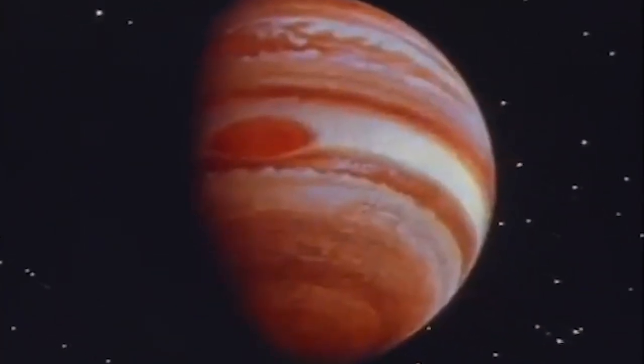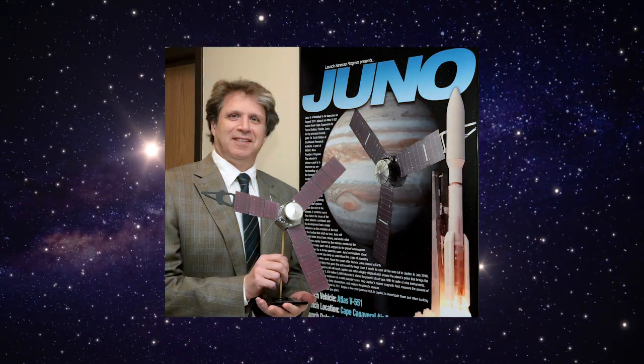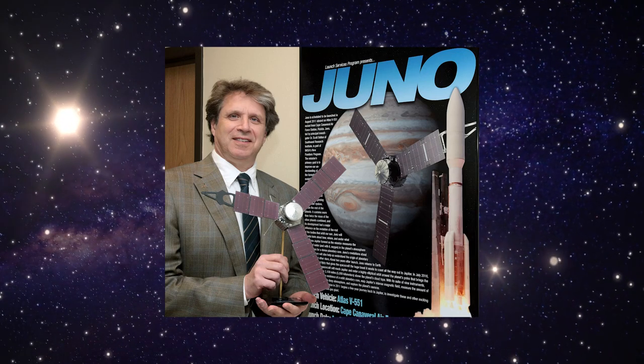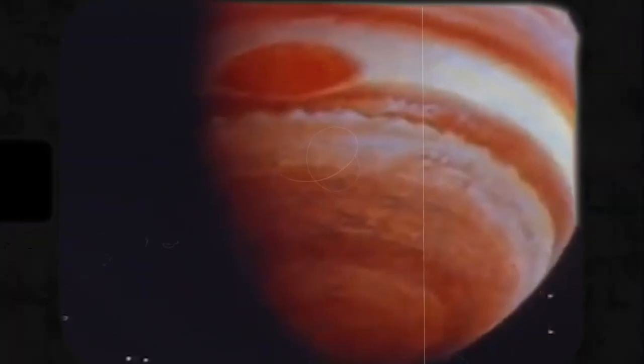Previously, Juno surprised us with hints that phenomena in Jupiter's atmosphere went deeper than expected, said Scott Bolton, principal investigator of Juno from the Southwest Research Institute in San Antonio and lead author of the Journal of Science paper on the depth of Jupiter's vortices. Now we're starting to put all these individual pieces together and getting our first real understanding of how Jupiter's beautiful and violent atmosphere works in 3D.